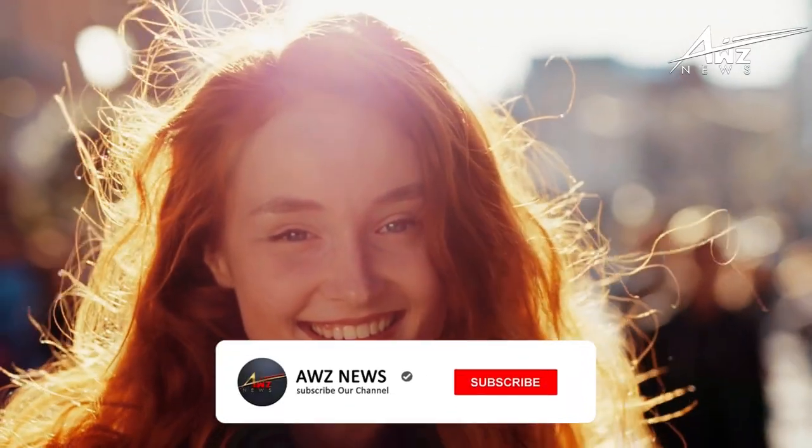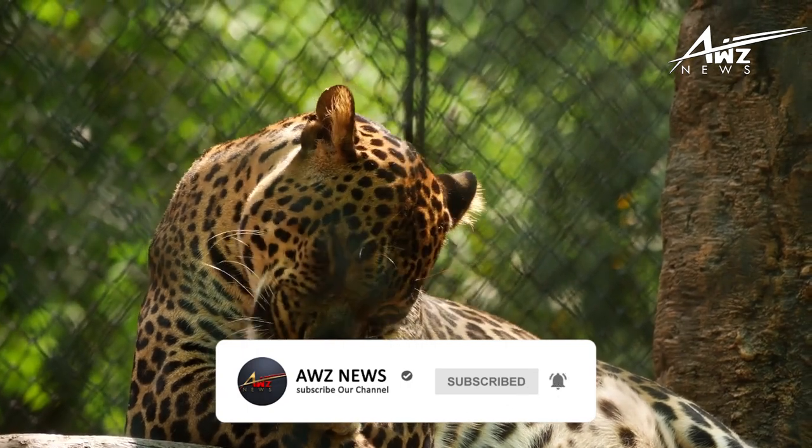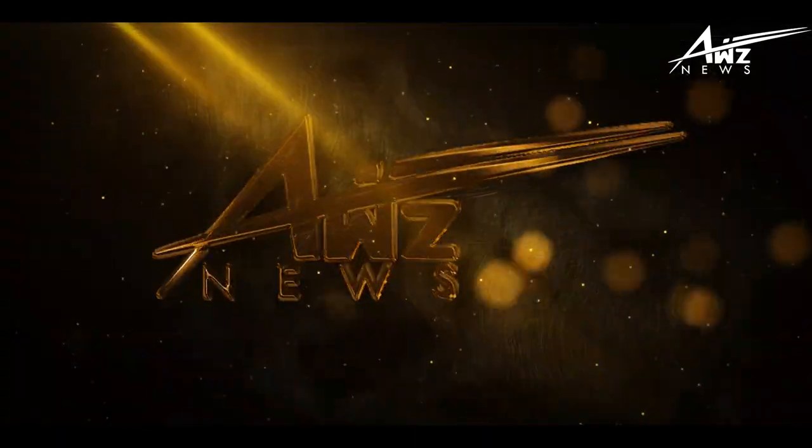Hello and welcome to AWZ News. In this episode, we discuss leopards in detail. Don't forget to subscribe and click the bell icon.